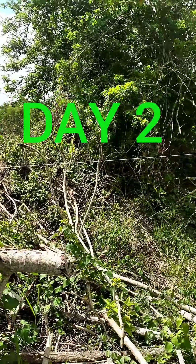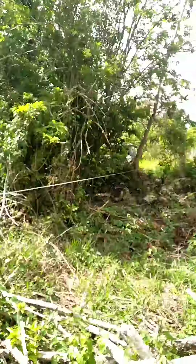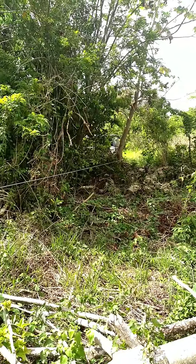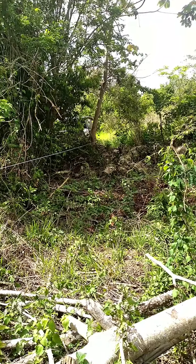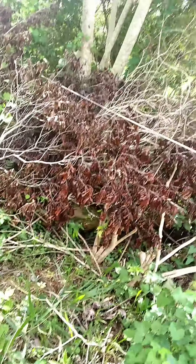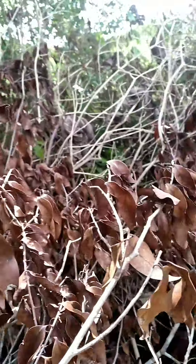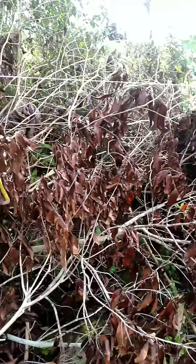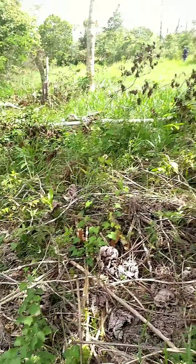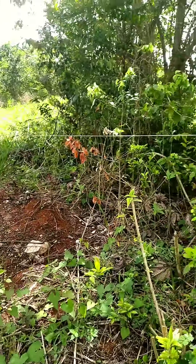Hello guys, we're here in Mandeville again. Today what we're doing is we're just trying to create a border as to where the pegs are. We have located both pegs at the front already, to connect with the ones to the back. So that's when we are preparing the land in terms of the tractor and so, to dig the foundation.